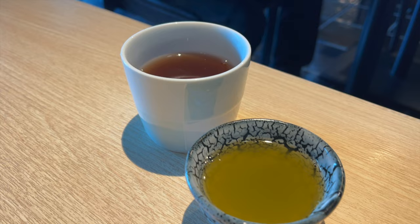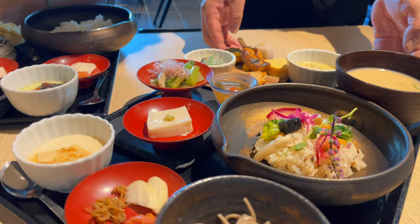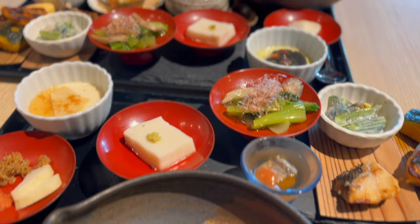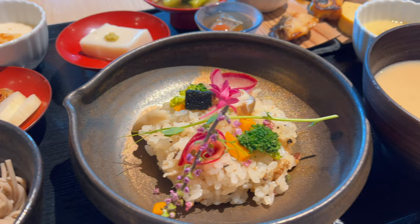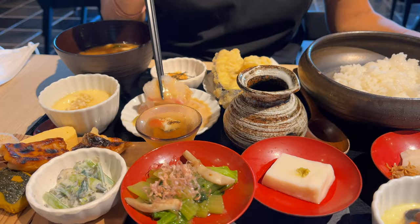Breakfast is a gozen-style set meal of rice, a main dish, a side dish, pickles, and soup. You can choose from three types of main dishes. Every gozen set comes with awakening Sencha, steamed egg with buckwheat seeds, a colorful hassun, and grilled fish of the day. With a fastidious focus on ingredients and flavor, Sango Ono carefully prepares each and every meal to perfection, truly letting you experience Japan's rich food culture from breakfast.